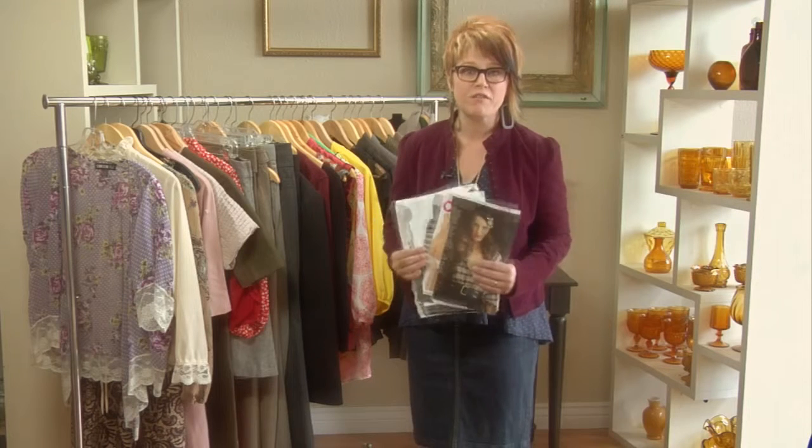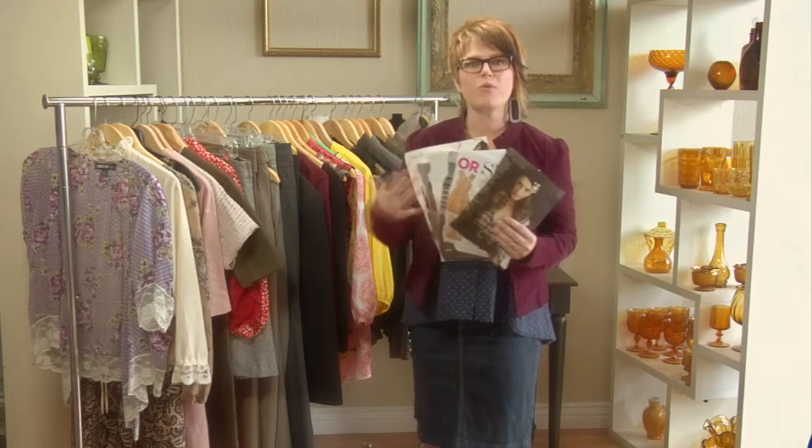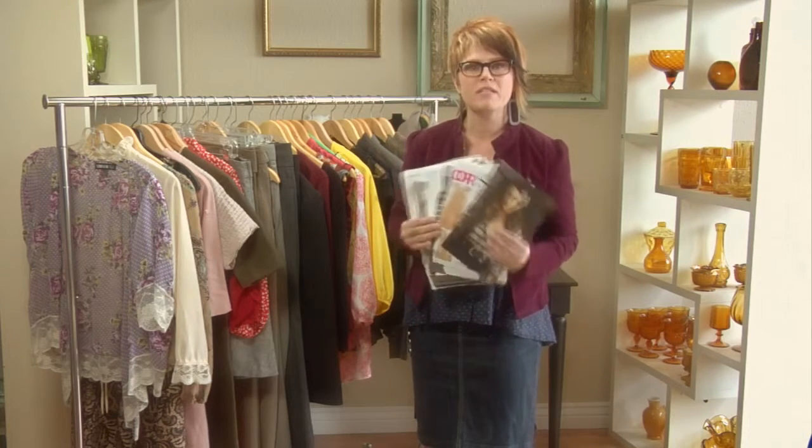First, what I do with all of my clients is I ask them to go through a whole bunch of different magazines and pull out pictures that they're really drawn to. Then we go through it all and take out different features that they like.